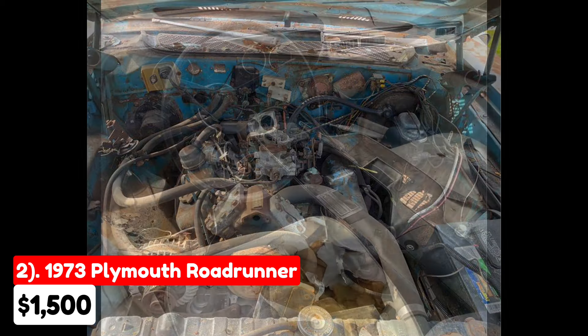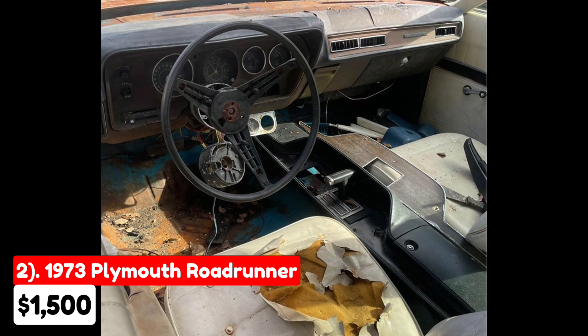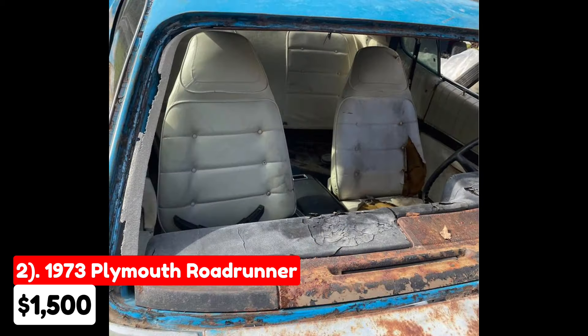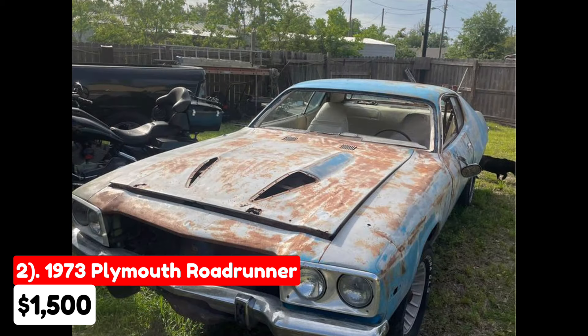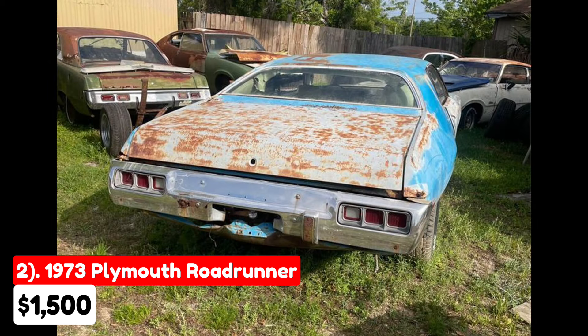However, it lacks operational brakes, has rust issues, and does not come with a title. The seller has emphasized the absence of a title twice, indicating it might be a significant consideration for potential buyers. Despite these drawbacks, this Plymouth Roadrunner could be a worthwhile project for a classic car enthusiast who is willing to invest time and effort into restoring it.